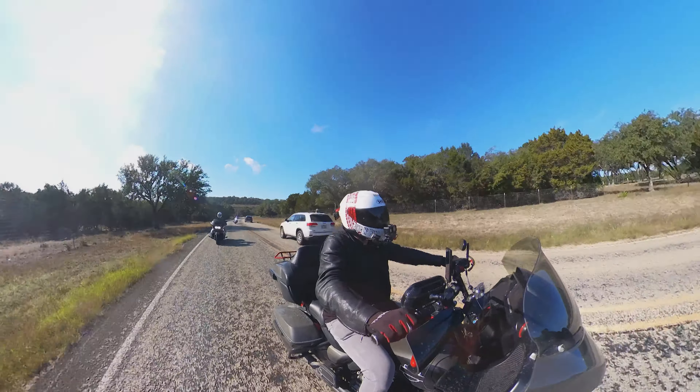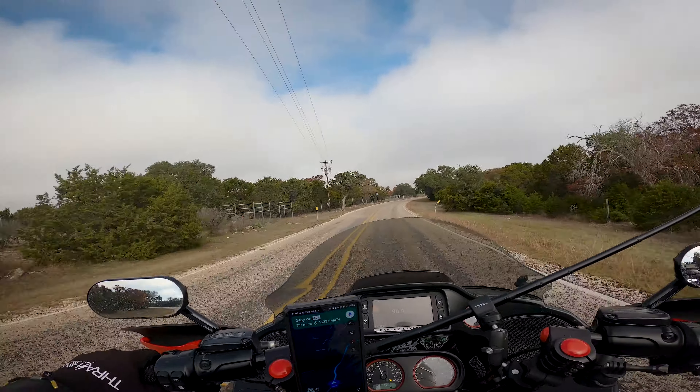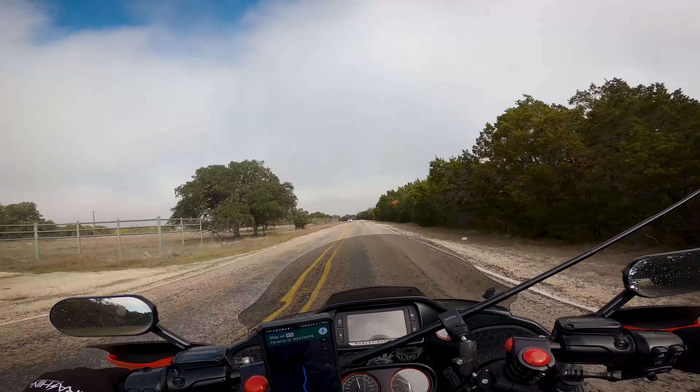Like most rides in the area, this route can be ridden pretty much year-round, but this is one of the areas of Texas that does get very hot in the summer and can actually get pretty cold in the winter as well. My personal favorite times to ride in this area is about mid-October to mid-December.